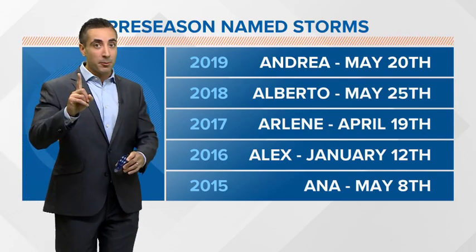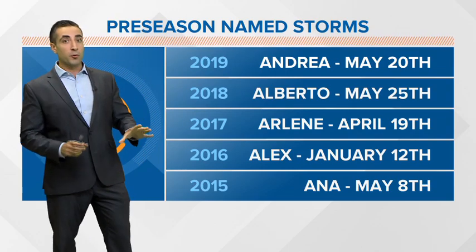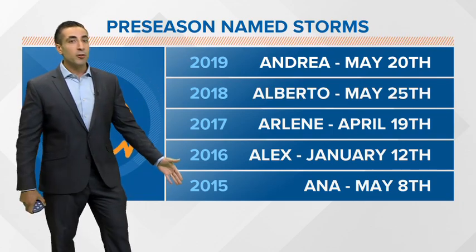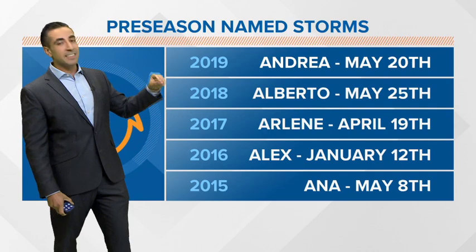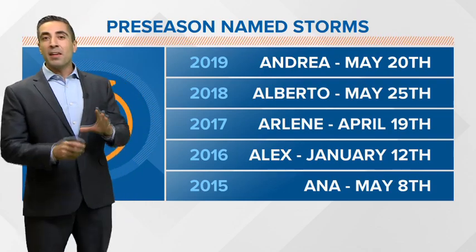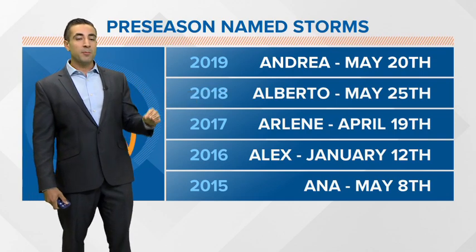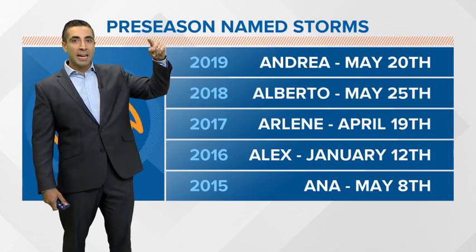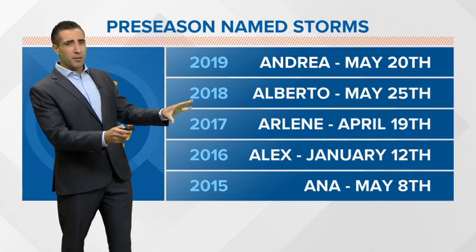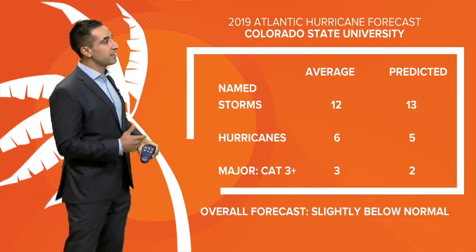Our preseason named storms — we already had one this year, that was Andrea on May 20th. This in itself was a record, so we've already broken a record before the season has even started, and that makes it five years in a row that we have had a preseason system named. Looking back, in 2016 Alex on January 12th was actually a hurricane in the North Atlantic, and last year Alberto on May 25th developed in the Gulf of Mexico and traveled the entire length of the country and made it into Canada. Five years in a row it has happened, breaking the old record of four years in a row, which was back in the 1950s.